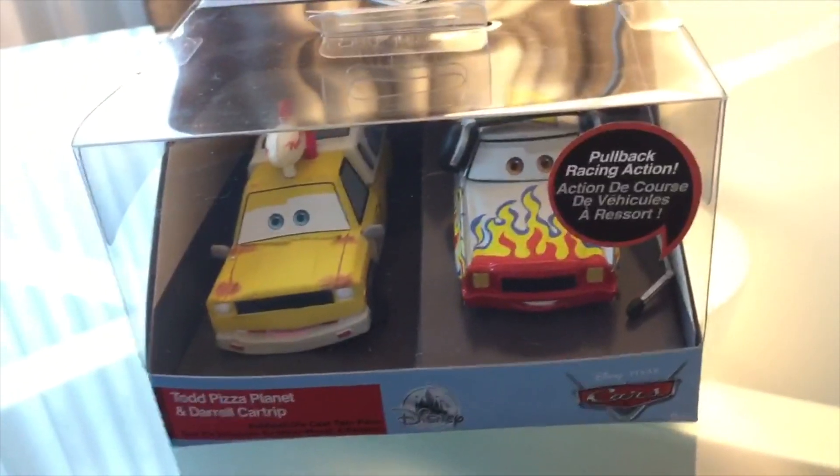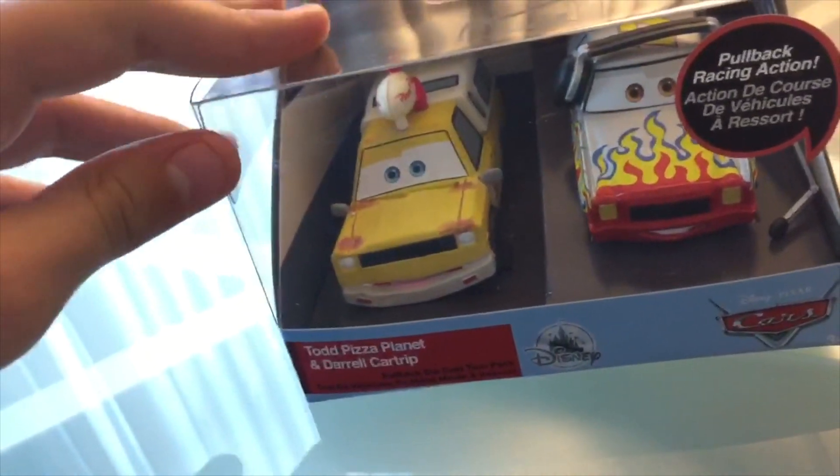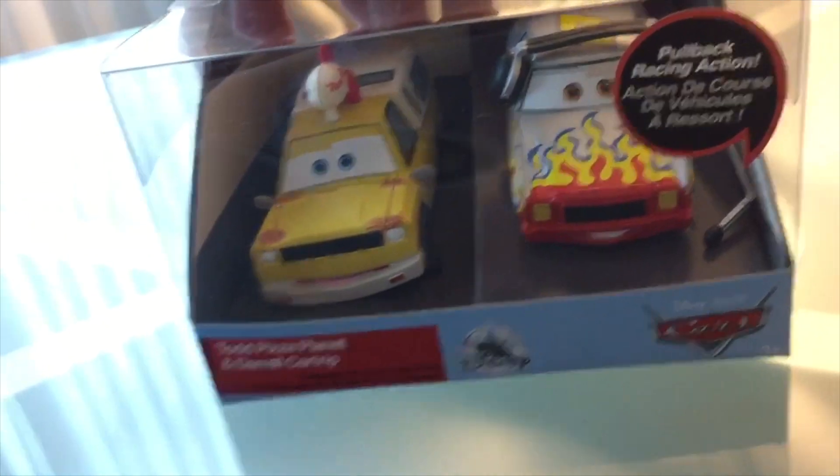Hello everybody, welcome back to yet another review. Today we're going to take a look at the Disney Store Pullback Pizza Planet Truck and Daryl Cartrip.